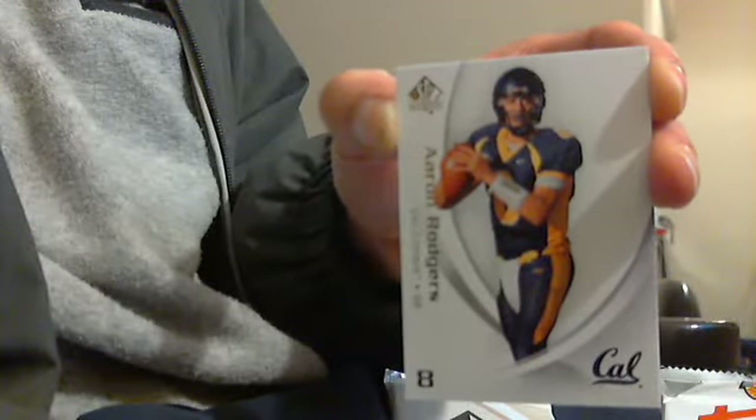Aaron Rodgers in his Cal uniform — kind of cool. Nothing so far. Last pack for football, sadly.